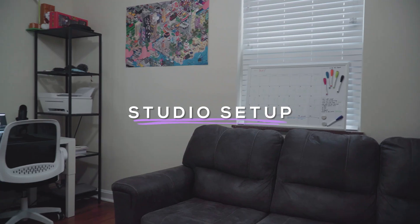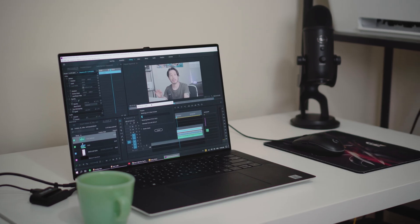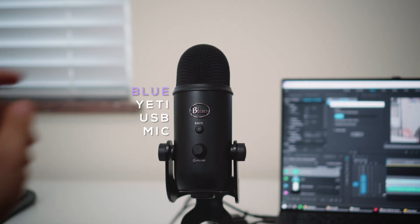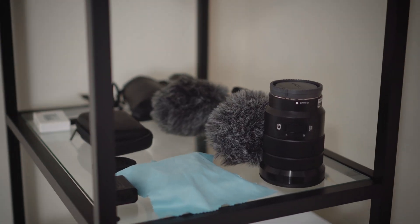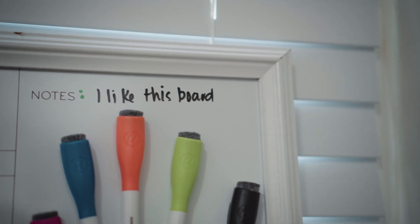Let's talk about our studio setup. This is where I usually edit when I'm home. This is Malia's desk, and this is mine. I'm using a Dell XPS 15 9500. I can confidently say this one is one of the best Windows laptops. This is the mic we recently bought — Blue Yeti USB mic. Over here, there is a printer and some camera gear. And that is a whiteboard we recently bought, which has been really useful.